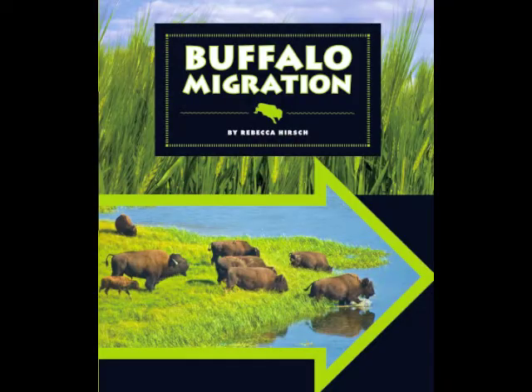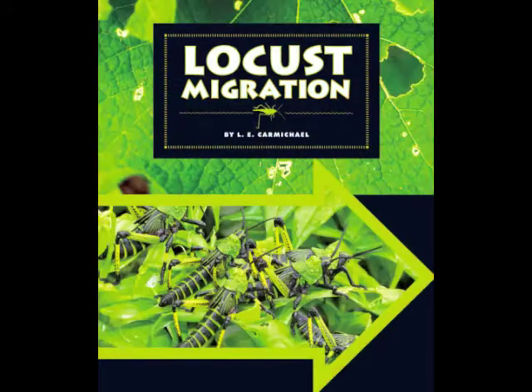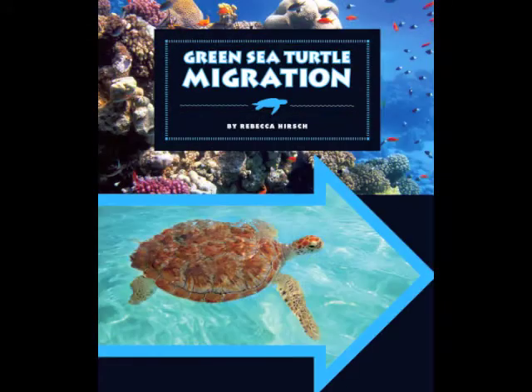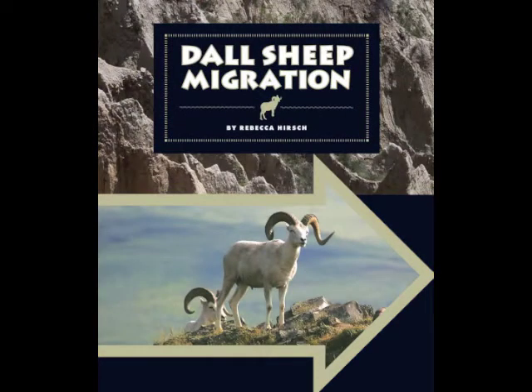This complete set of 12 titles will engage students in grades 1 through 5 and provide essential resources for life science study. It's the Animal Migration series from the Child's World.